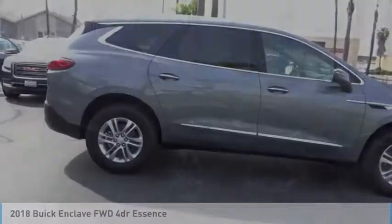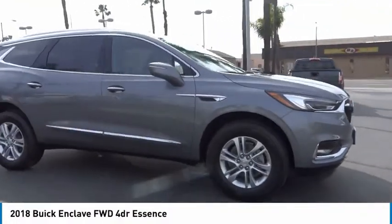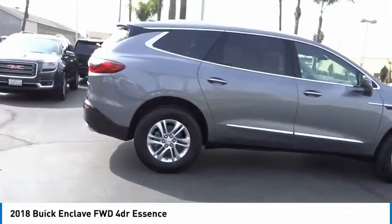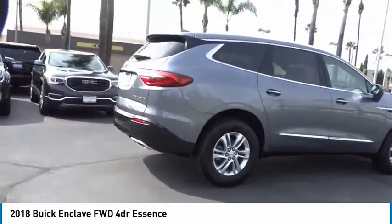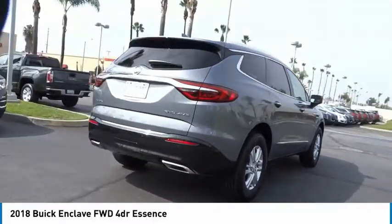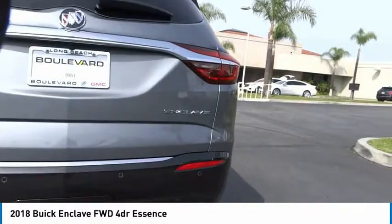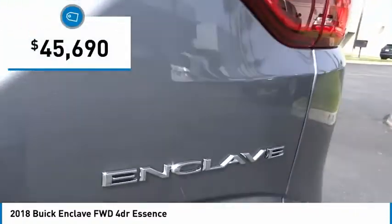You're going to love the 2018 Enclave. The Enclave offers three rows of seats, standard, with seating for up to eight passengers. Not only is it roomy and stylish, but Buick really did its homework on this vehicle. They did not cut any corners, and it is priced below $50,000.